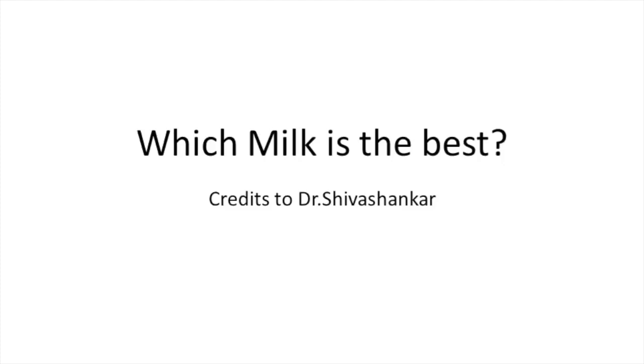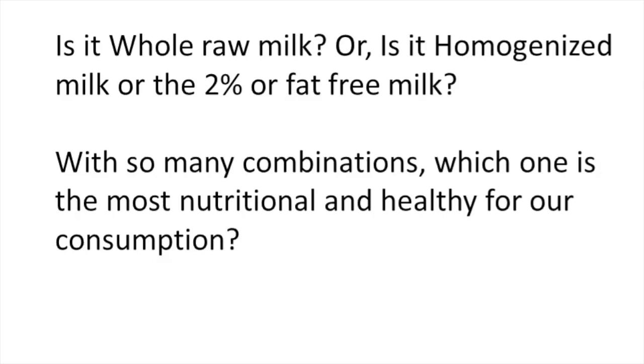There are so many varieties of milk available in the market today. Which milk is the best — is it whole raw milk, homogenized milk, 2%, or fat-free? With so many options, which one is the most nutritional and healthy for our consumption?